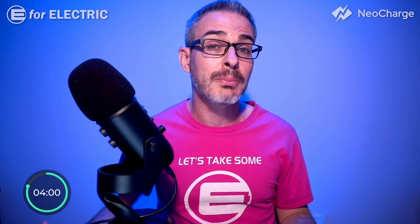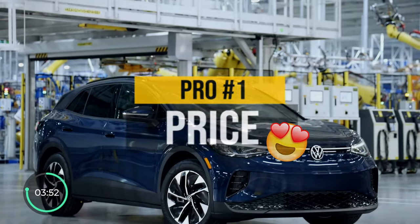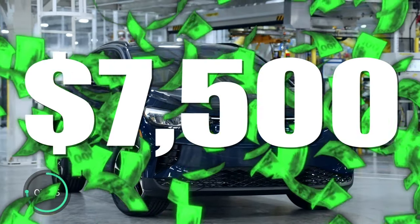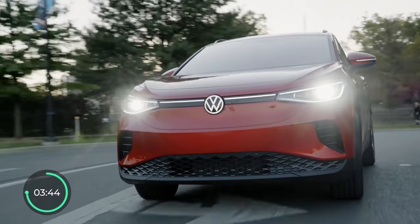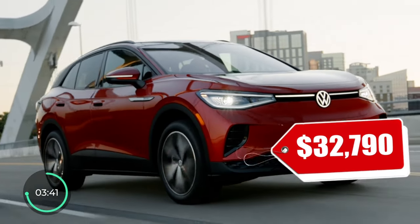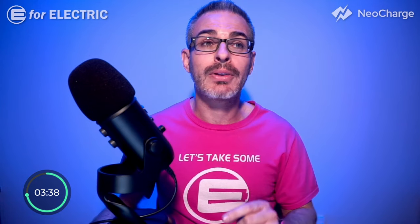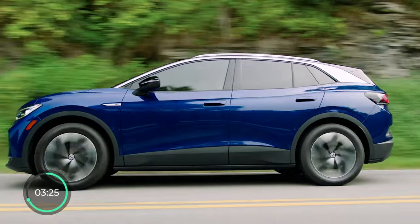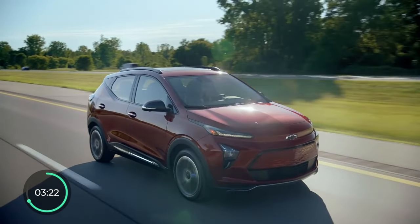Pro number one: anybody who loves a bargain will love the ID.4's price. Including the destination fee, it starts at around $40,000 and qualifies for the $7,500 tax credit in the US, so if you qualify as a buyer, your starting price goes down closer to $30,000. If you're not qualified, there is a loophole to still get the $7,500 discount through a lease. There are only two other electric crossovers that start lower than the ID.4: the Hyundai Kona EV and the Chevy Bolt.